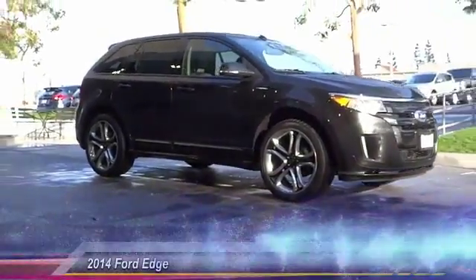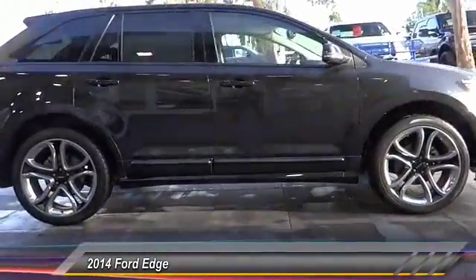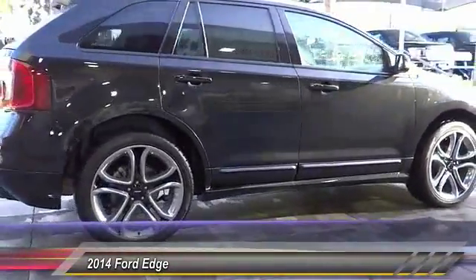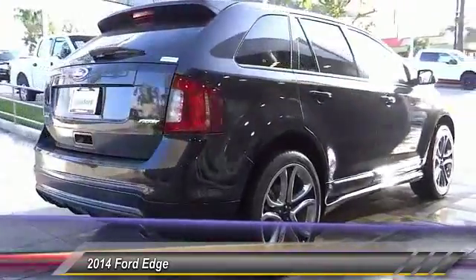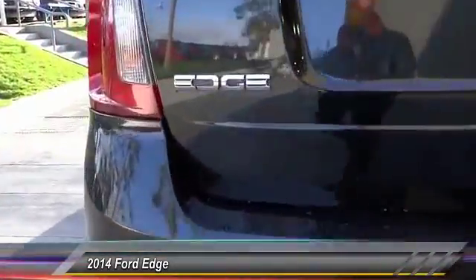The 2014 Edge thrills with more power and MPG. Either way, you're in for an exhilarating experience with Ford Edge, and it is priced below $25,000. This vehicle has less than 55,000 miles.